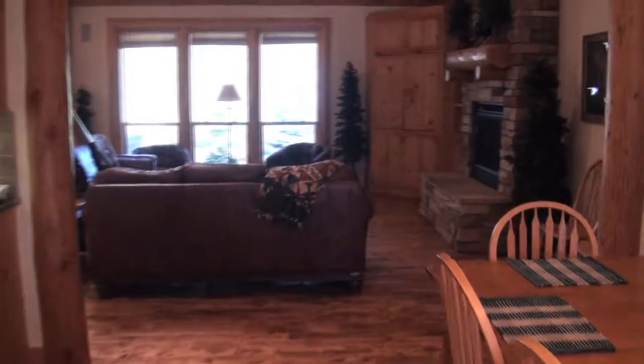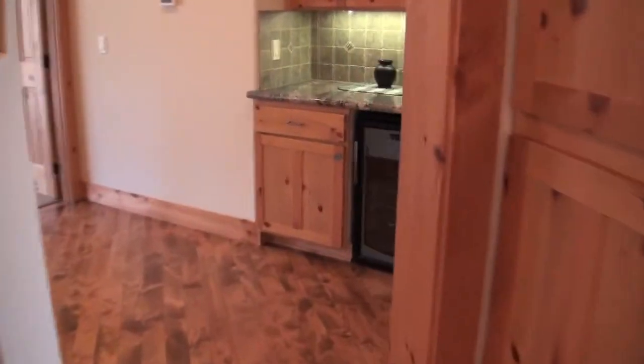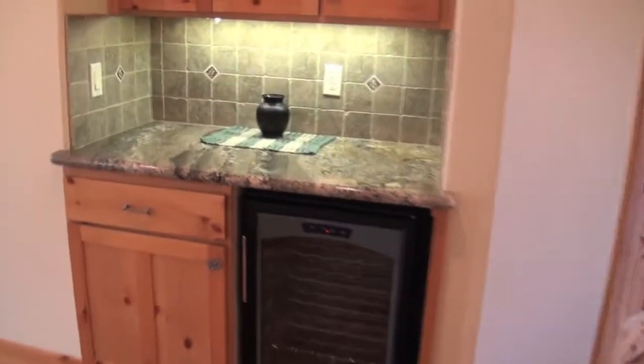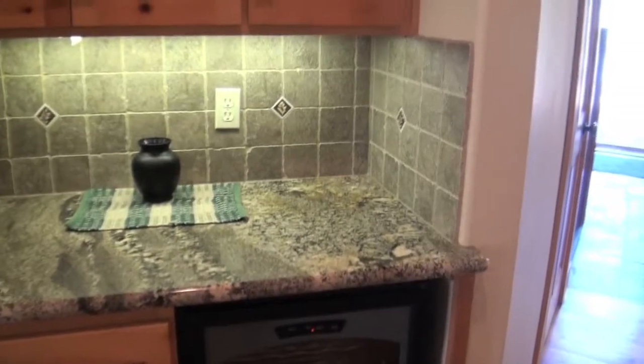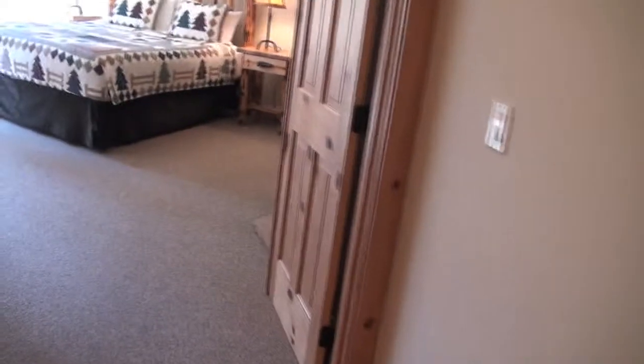Moving back through the kitchen area, there's a small wet bar off the dining and kitchen area adjacent to the living room, and then a large laundry room.